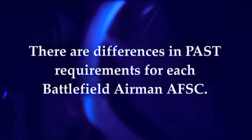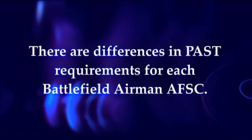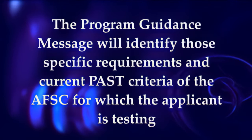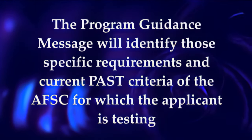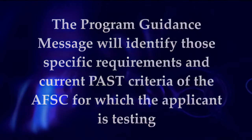Note that there are differences in PAST requirements for each Battlefield Airmen AFSC. The Program Guidance Message will identify the specific requirements and current PAST criteria for the AFSC for which the applicant is testing.